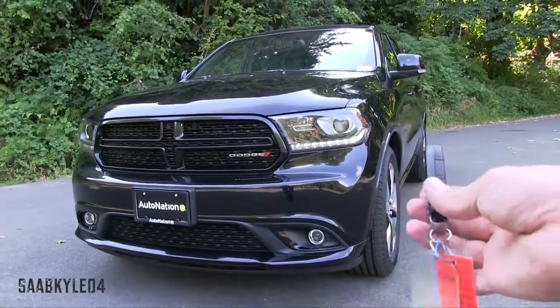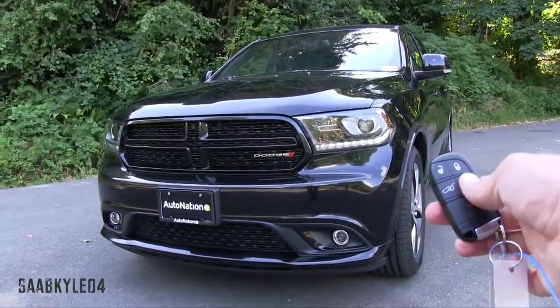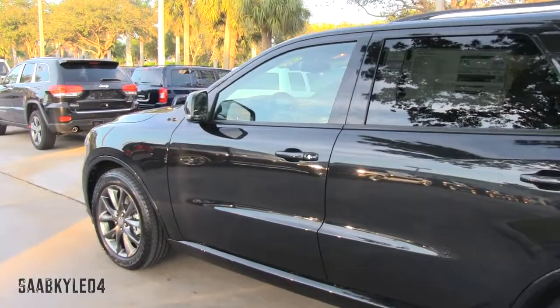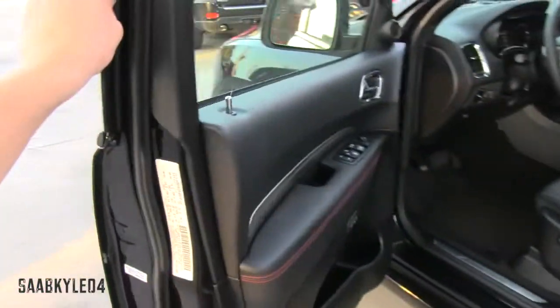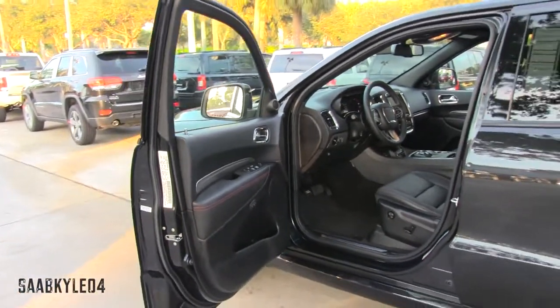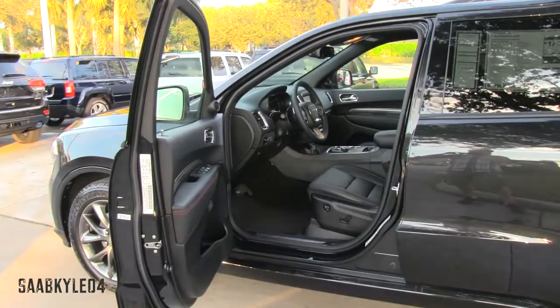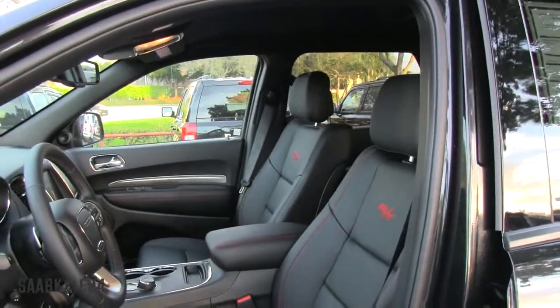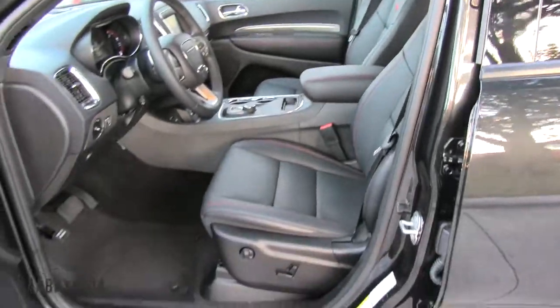As you can see, remote start does come standard. Both examples featured here are finished in brilliant black crystal pearl coat and come paired with the upgraded Napa leather interior package. The RT exclusive interior elements include red color accent stitching across the doors, seats, and RT logos stitched in the backrest. A new option for 2015 is a red Napa interior package for even more of a dynamic look.